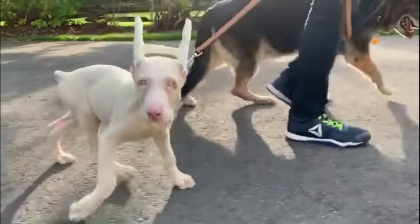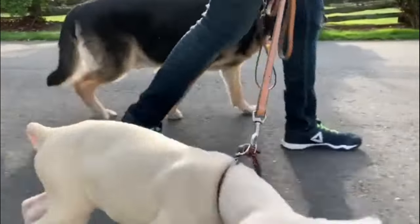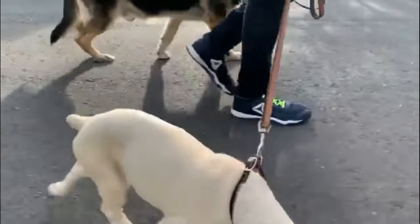Blonde Dobermans often refer to a lighter variation of the fawn coloration, exhibiting a softer and lighter hue within the breed.